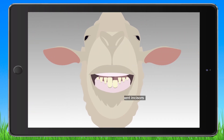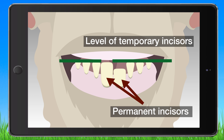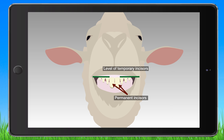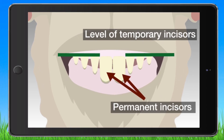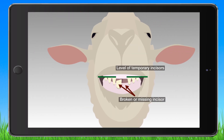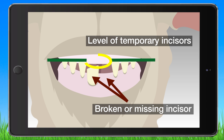When the mouth is open, if one or more permanent incisors are in line with the level of the temporary incisors, then the teeth may be in wear. To confirm this, the jaw should be closed. If the incisors touch the upper pad, the incisors are in wear. Permanent incisors touching the upper pad when the mouth is closed are always considered to be in wear. Any broken or missing permanent incisors are assessed by closing the jaw and making a visual determination of whether these incisors would have touched the upper pad and therefore be in wear.